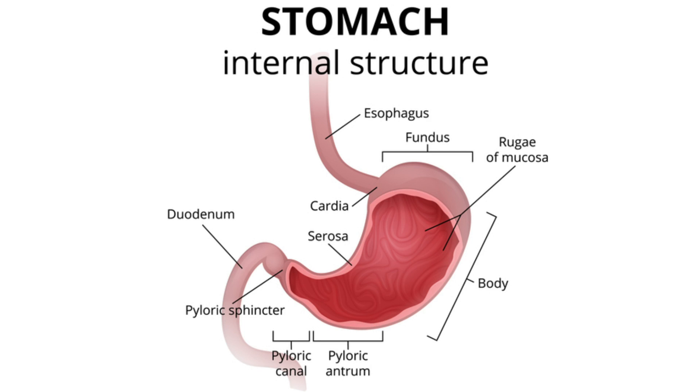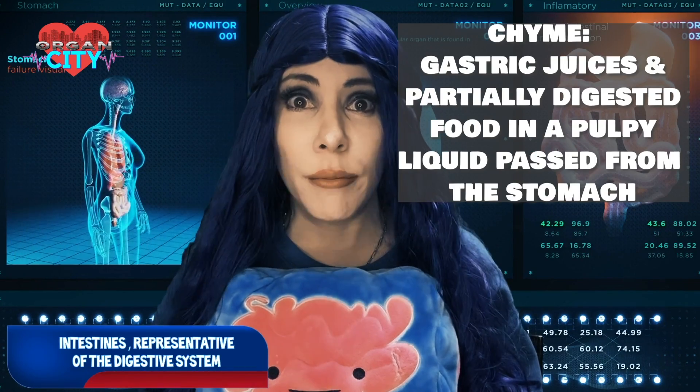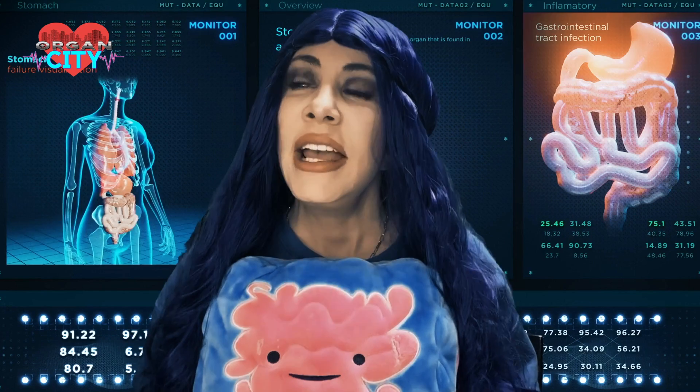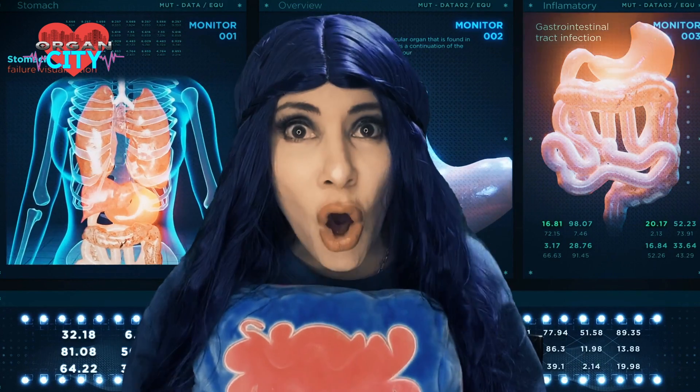The stomach has two sphincters for the passage of materials. The one between the esophagus and stomach is called the cardiac sphincter because it's right in front of the heart. When it accidentally lets acidic stomach juice — hydrochloric acid — float up into the esophagus, you feel a burning sensation. That is because the esophagus lining isn't specialized to handle stomach acid the way the stomach lining is.